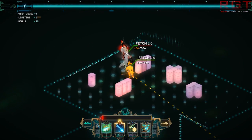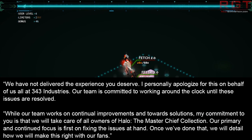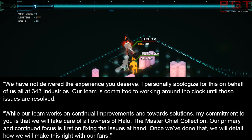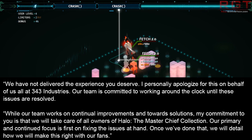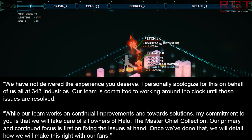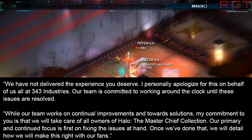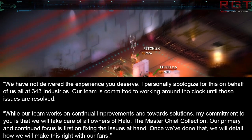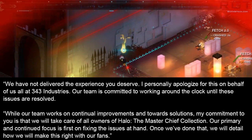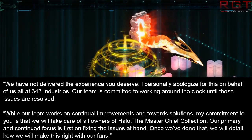Bonnie Ross said previously via Halo Waypoint: 'We have not delivered the experience you deserve. I personally apologize for this on behalf of all of us at 343 Industries. Our team is committed to working around the clock until these issues are resolved. My commitment to you is that we will take care of all owners of Halo: The Master Chief Collection. Our primary focus is first on fixing the issues at hand, and once we've done that, we will detail how we'll make this right with our fans.'